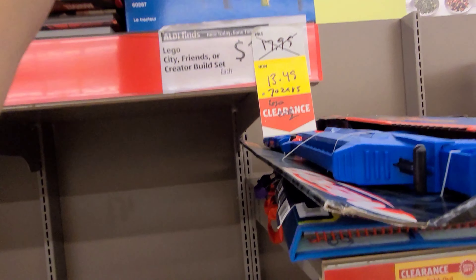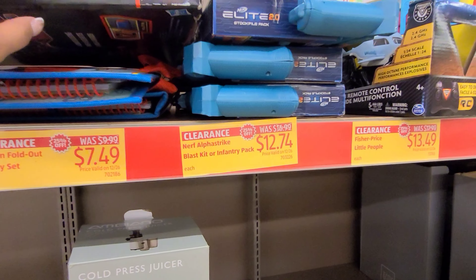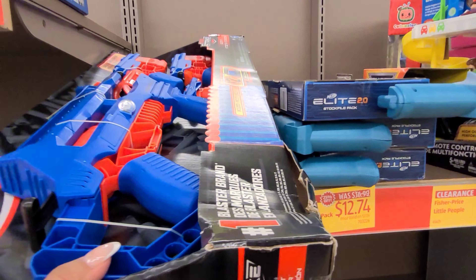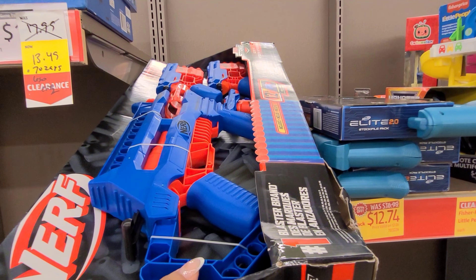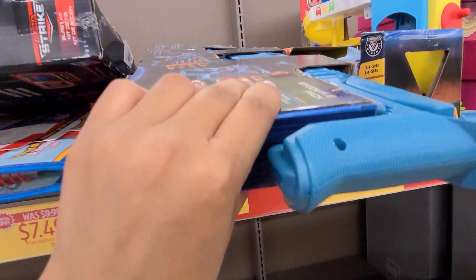Check your local Aldi's for these items — remember that all Aldi's are different. Some Aldi's might have more items on clearance than others. Keep your eyes on these Christmas items because these prices could go even lower.